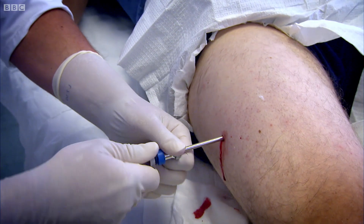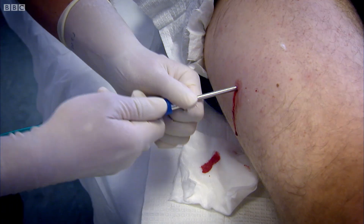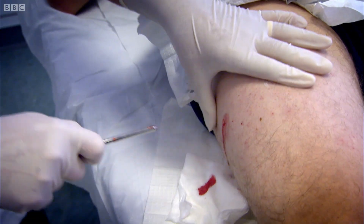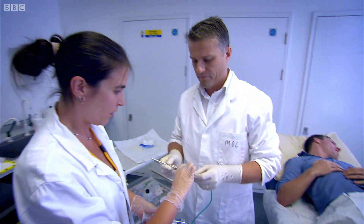I'm gonna relax. Pull. Pull. Pull. All done.